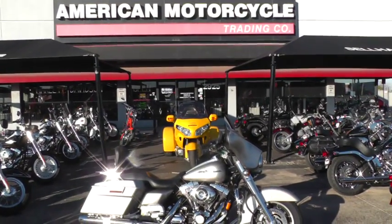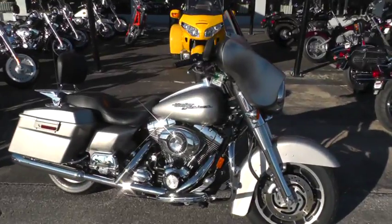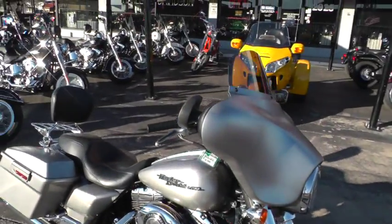Hello folks, Gino here with American Motorcycle Trading Company in Arlington, Texas. Today I want to show you this 2007 Harley Davidson Street Glide.